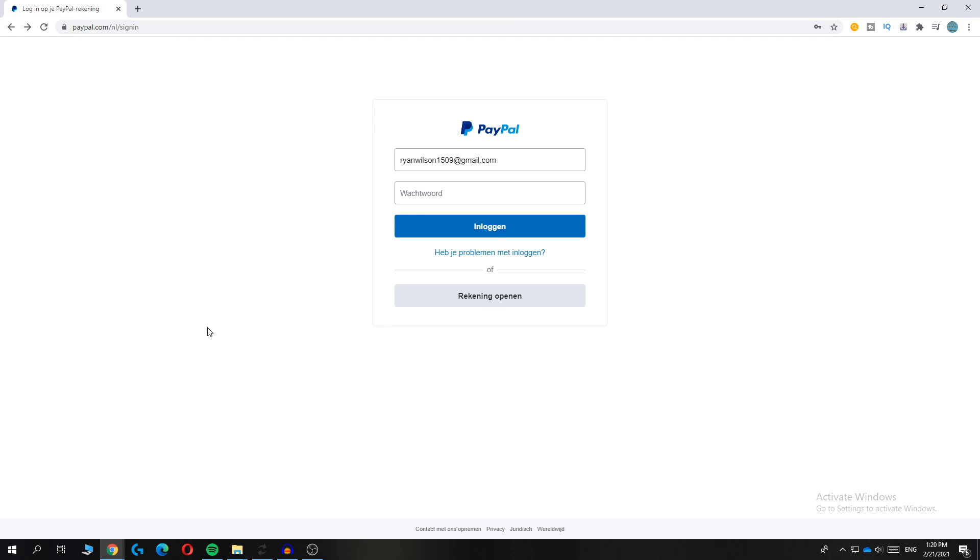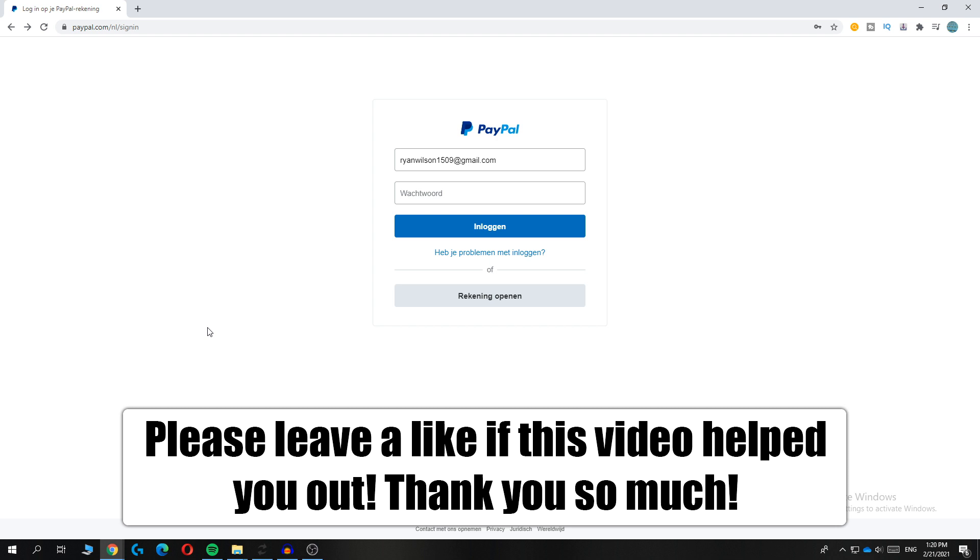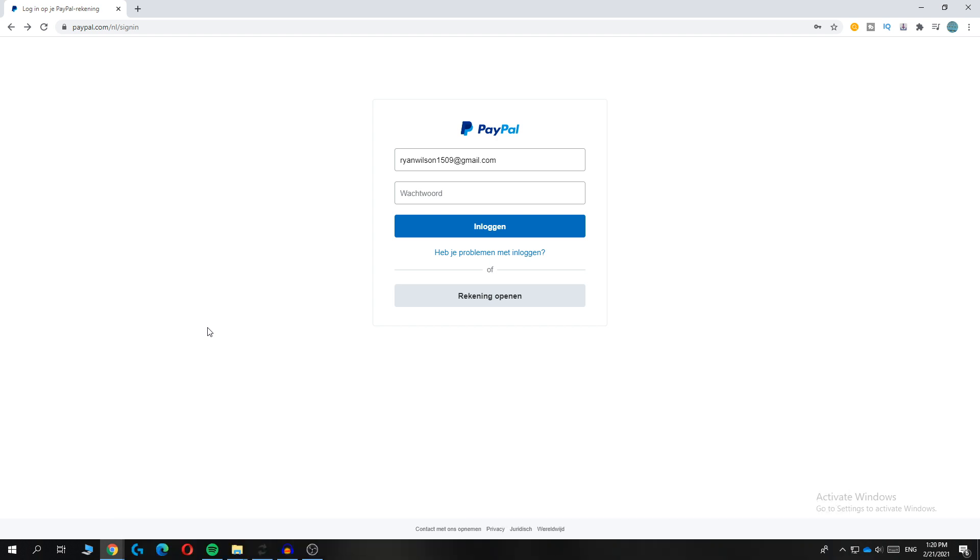In this video, I'm going to show you how to recover or change your PayPal password if you don't know your phone number anymore. You don't need your phone number because we are going to be using our email. As you can see, I'm on the PayPal login site. It's in Dutch for me, but it's basically the same — I will translate everything.